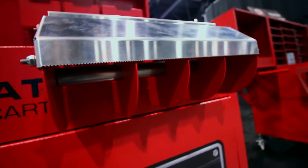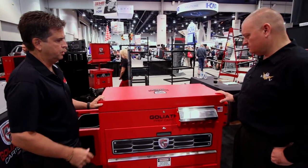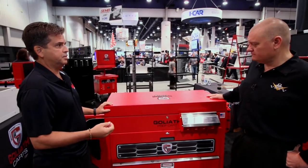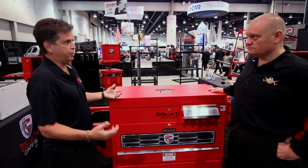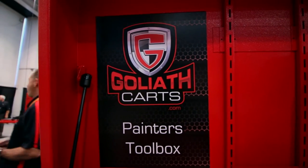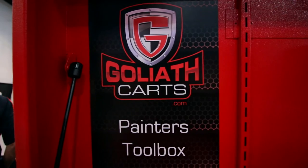Big wheels, very mobile. Everything locks and closes at the end of the day. So if you wanted to control your inventory — which is a big thing in our space, making sure things aren't walking away — you can close the whole cart. It looks very clean and beautiful. There is a lot of fun in this, and this is just for body shop guys and paint prep.